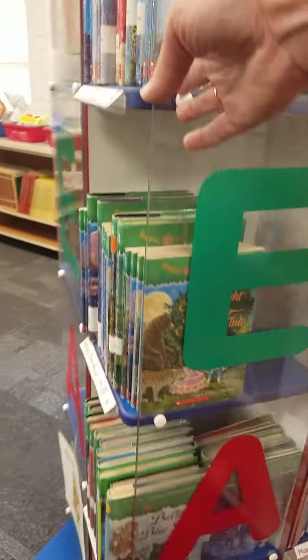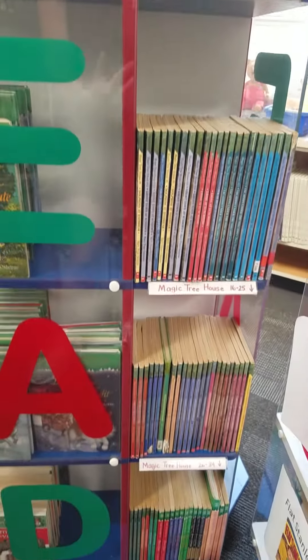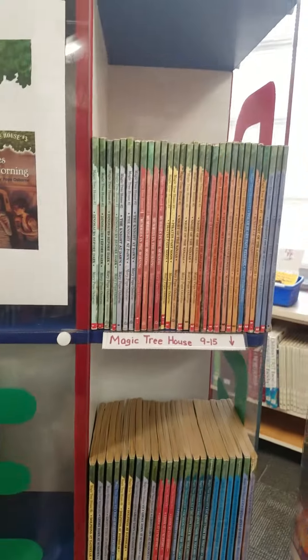These two whole rows here are all Magic Treehouse. So if you want Magic Treehouse, I have the entire series.